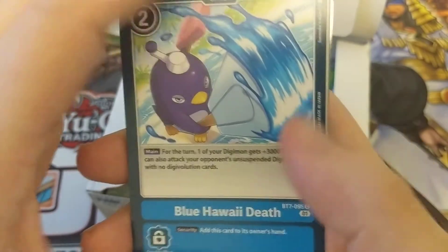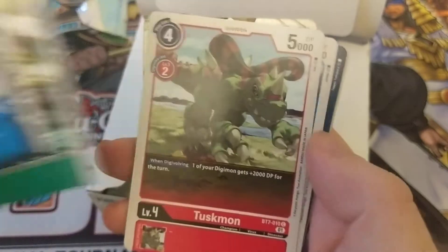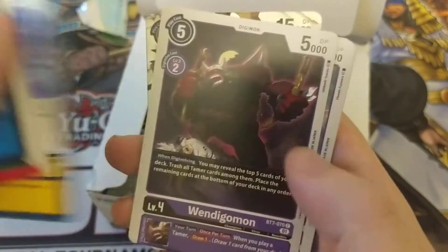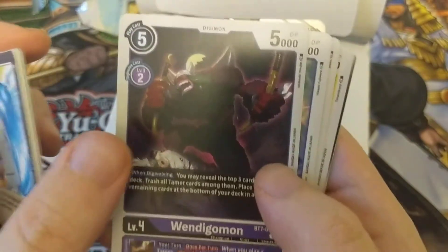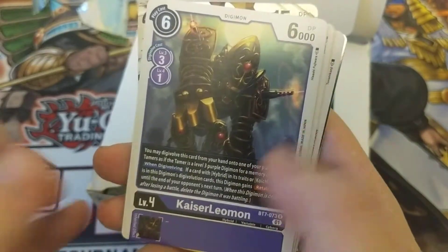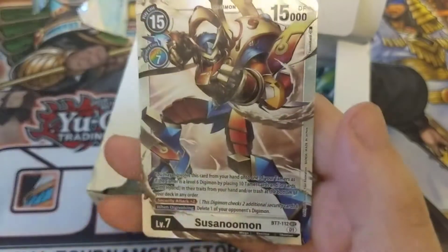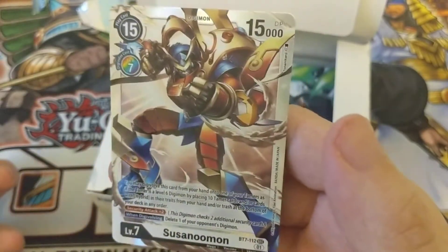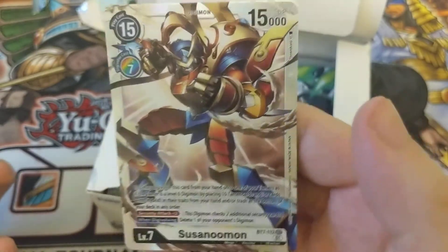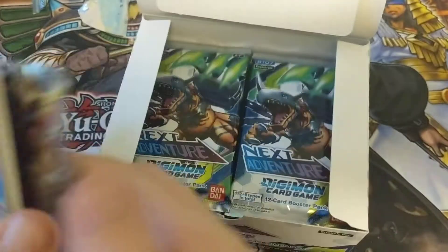We got a Blue Hawaii Death, Monadamon, Metal Kabuterimon, Tuskmon, Kendo Gururumon, Ultra Turbulence, Wendigomon — another favorite from the show, looks like he's standing over Anjomon — Kaiser Leomon, Kapurimon, Zephyrmon, Zoe, and Susanumon. I think he is the big chase card from the set. He was the big, cool guy in Season 4.